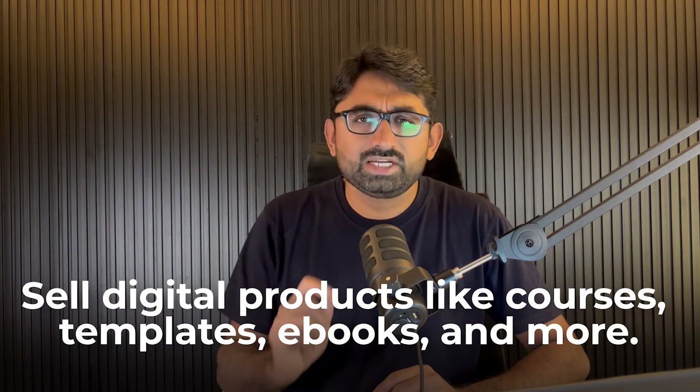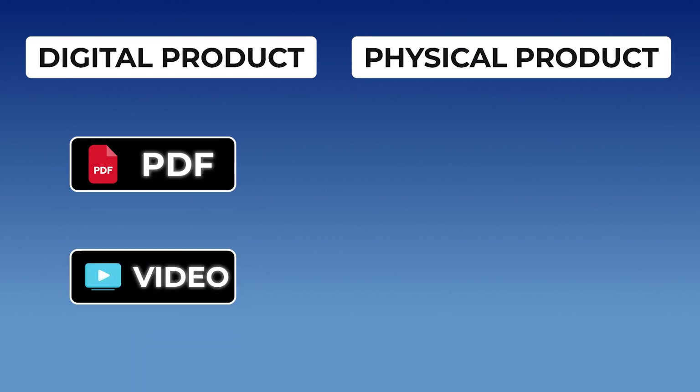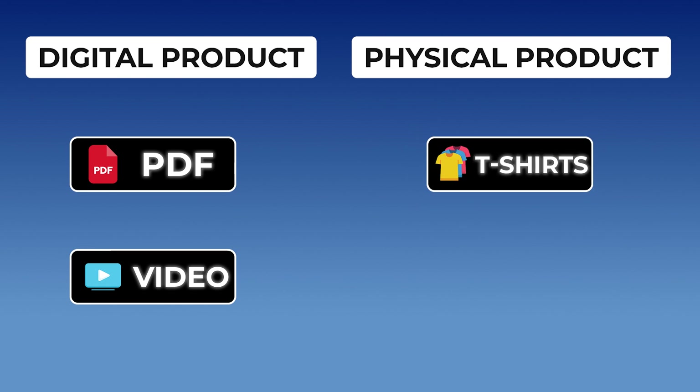The last way to monetize YouTube is selling your own digital products, which can be in the form of courses, templates, or eBooks. In the monetization section, YouTube also has their own shopping feature where you can tag digital or physical products. Physical products can be related to print-on-demand — a t-shirt or a mockup — using third-party companies where you upload the design and they ship on your behalf. These are the exact ways you can use to build your own YouTube automation business.